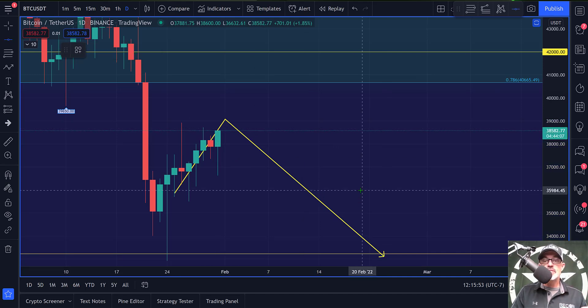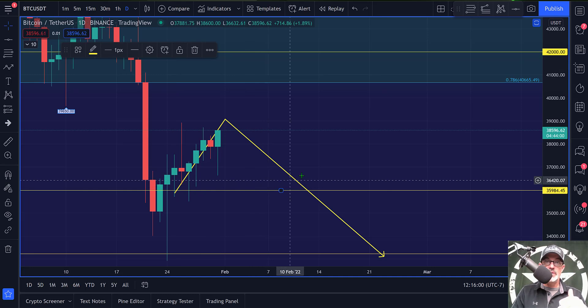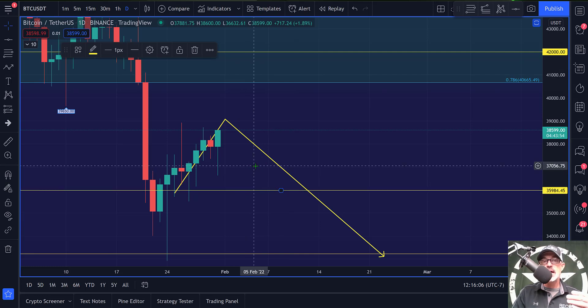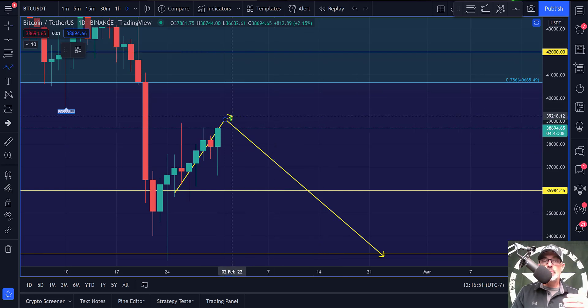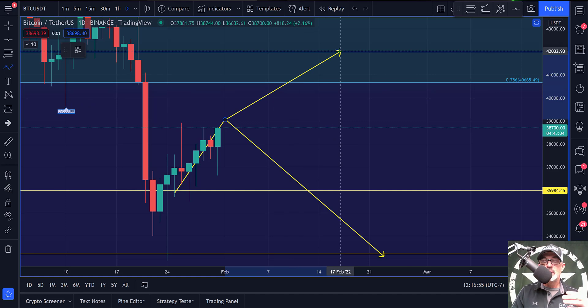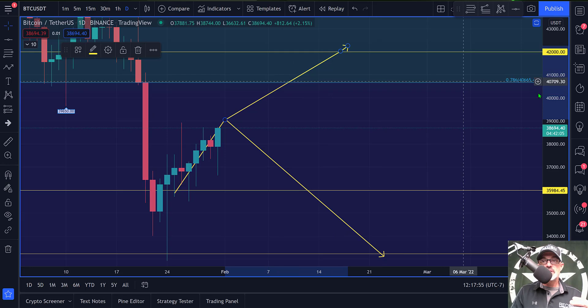The 36,000 level was one we were interested in, and we do seem to be getting some support there, which makes sense given the options expiration level at 36,000 to 37,000. The price action may not sell off as low as a typical dead cat bounce — it might swing higher toward 40,000 to 42,000. There will be a lot of resistance around the 0.786 Fibonacci level, which puts us around 40,000 to 41,000.